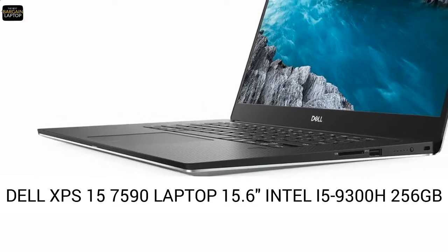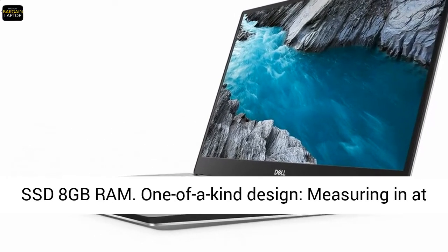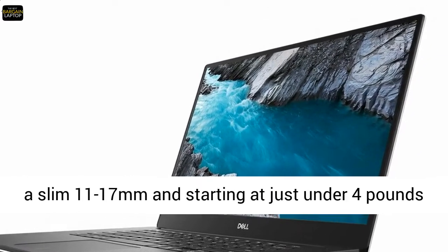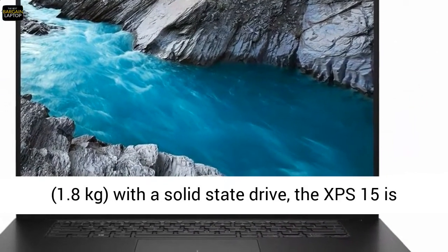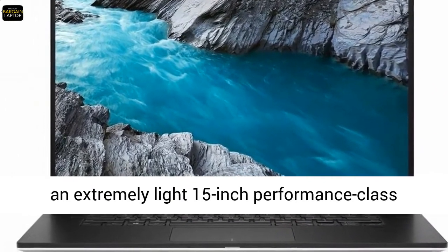Dell XPS 15 7590 Laptop — 15.6-inch, Intel i5-9300H, 256GB SSD, 8GB RAM. One-of-a-kind design, measuring in at a slim 11–17mm and starting at just under 4lb (1.8kg), with a solid-state drive.